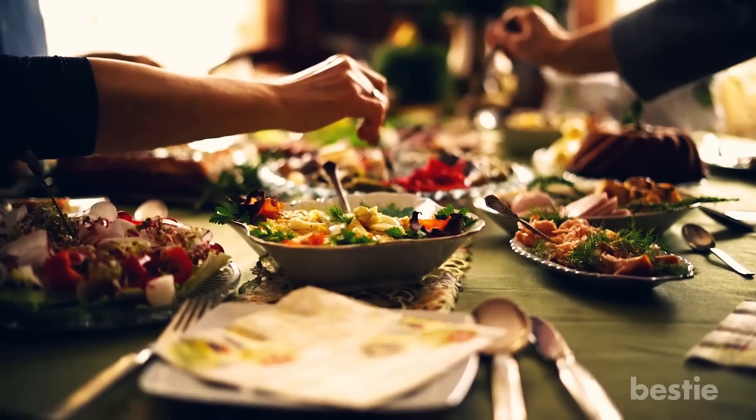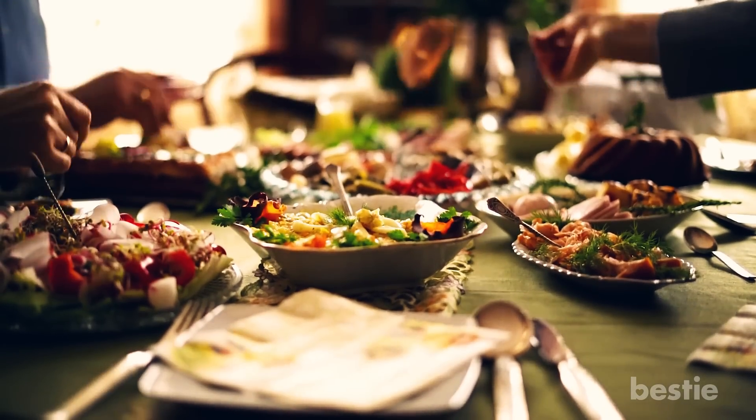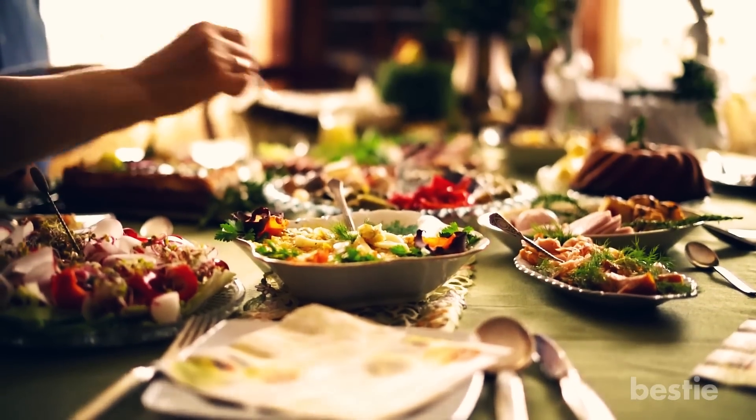If you're tired of having an upset stomach, you should start eating foods beneficial for your gut, or at least learn what foods are causing your stomach aches.